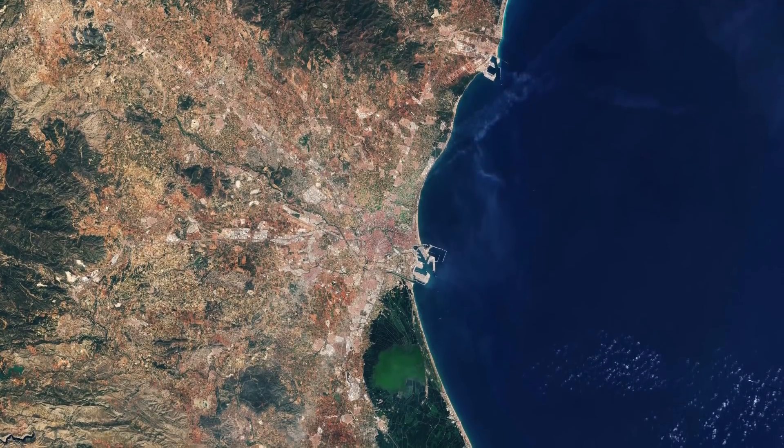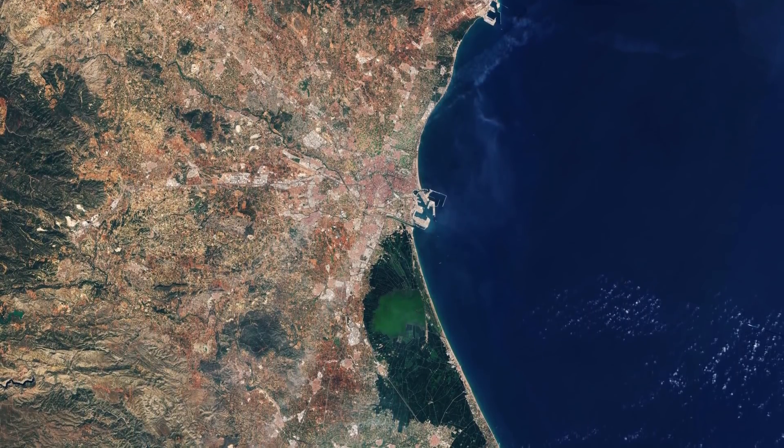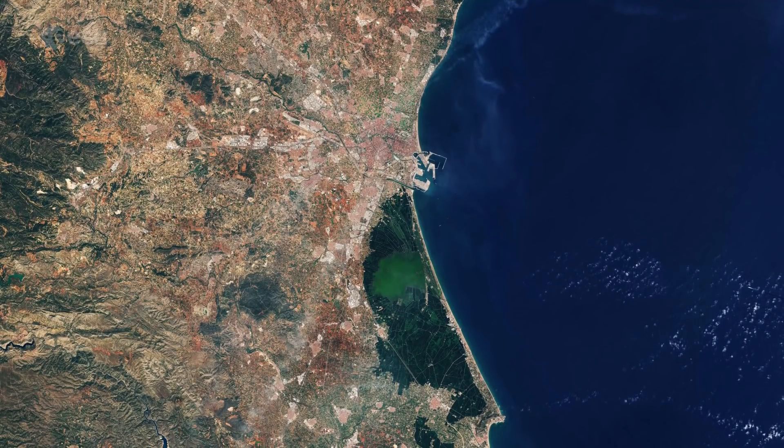The region of Valencia is famous for the diversity of its landscapes, covering mountains, beaches, wetlands, and semi-arid desert environments within a total area of less than 25,000 square kilometers. This diversity is clearly highlighted in the Sentinel-2 image.